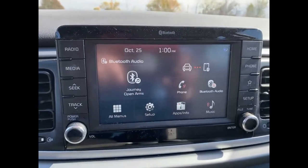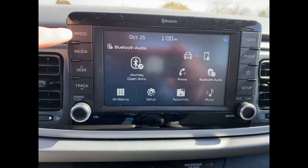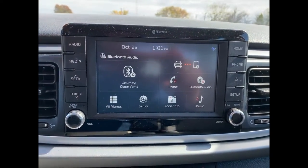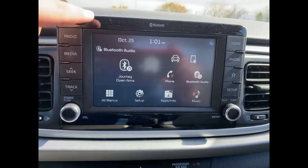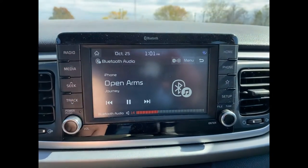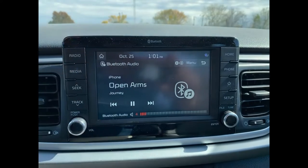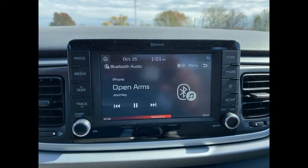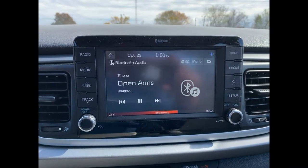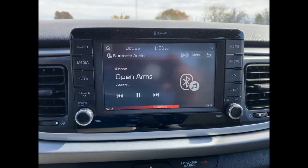Moving over to the radio console, it's got all kinds of options. You can go to regular radio and play a station like 97.7 or 105, or you can go to your own media — I have Journey playing right now. You can Bluetooth that and play it over Pandora, Apple Music, YouTube Music, or whatever you prefer to use.